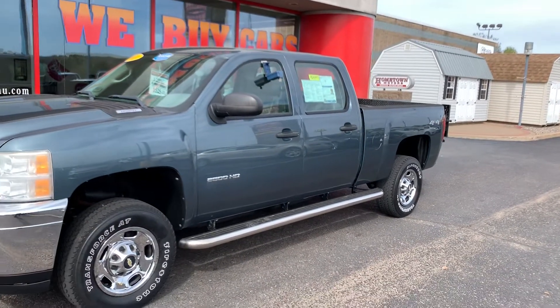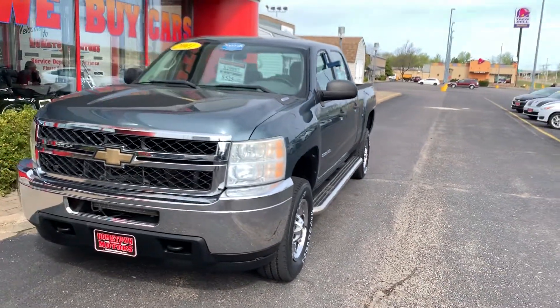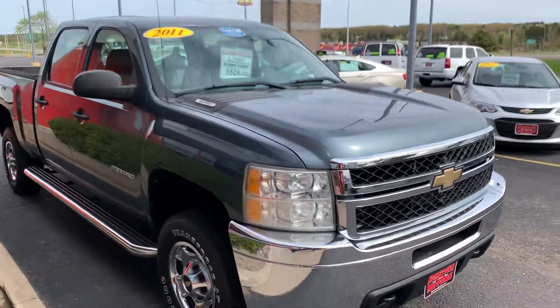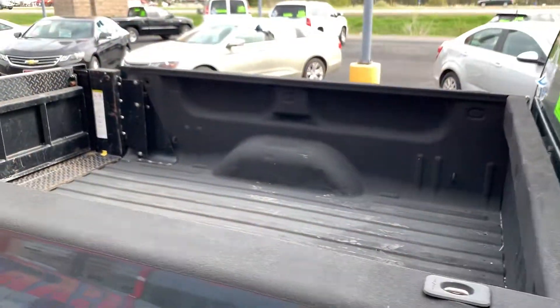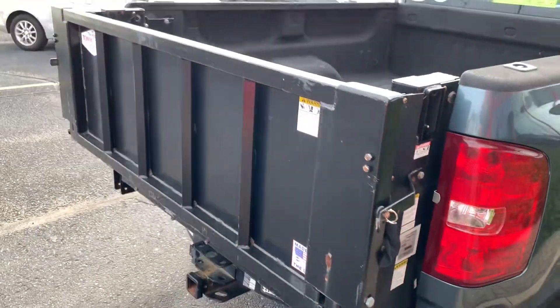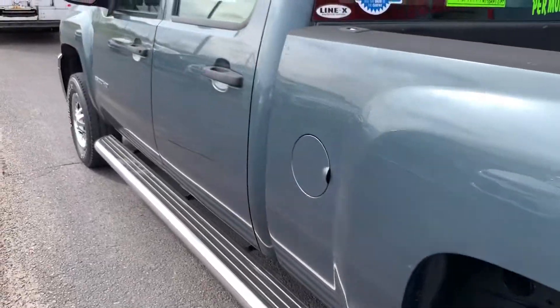2011 Chevrolet Silverado crew cab, four-wheel drive, three-quarter ton 2500 HD, blue granite metallic in color, gas engine, chrome wheels, chrome running boards, spray-in bed liner. It's got the Tommy Gate power fold-down lift gate, towing package, and 37,000 miles.